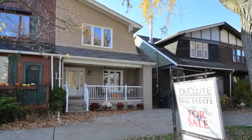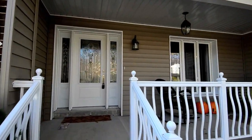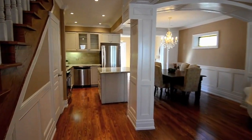26 Kenilworth Avenue is a semi-detached home in the Beaches neighborhood. Overlooking Beaches Park, this home opens into an open concept main level.